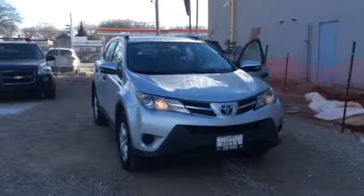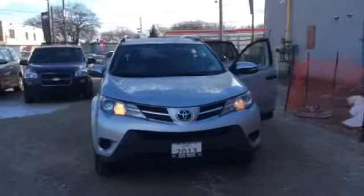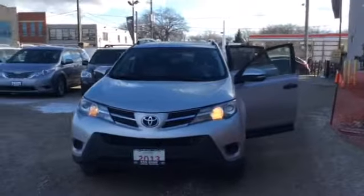Hi Peter, it's Stephanie from Ken Shaw Toyota. Just want to give you a quick walk-around video of the 2013 Toyota RAV4.